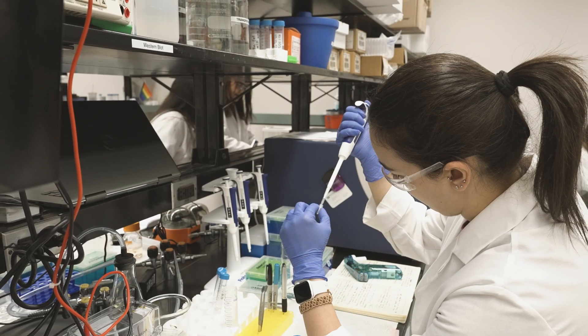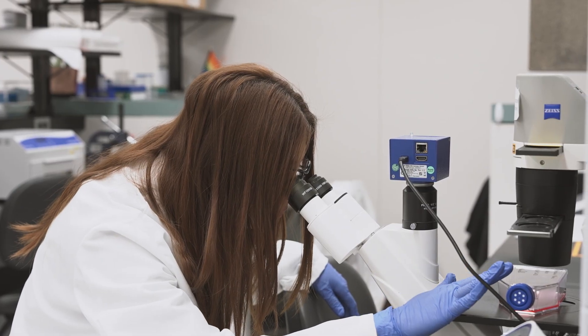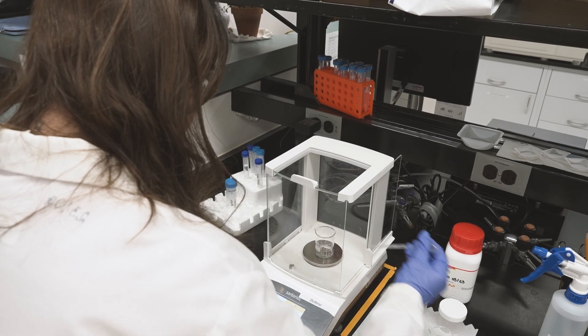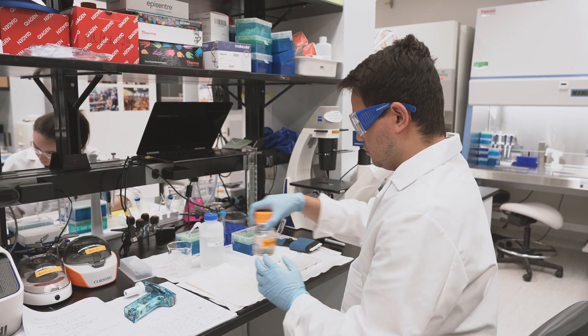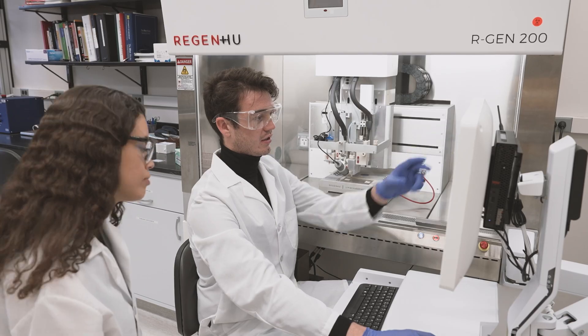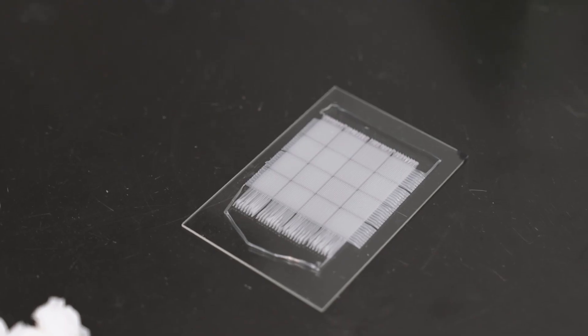For periodontal disease, we are using a patient's own data from imaging tools so that we can exactly understand what parts and pieces of the bone that has been injured by the disease need to be regenerated. With that imaging tool, we are able to generate a replica of the missing bone part, and then using 3D printing and bioprinting, essentially come up with the missing piece.